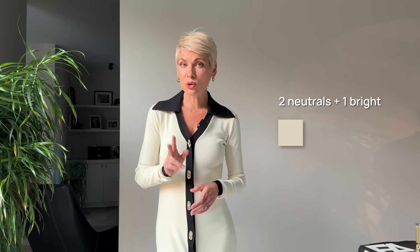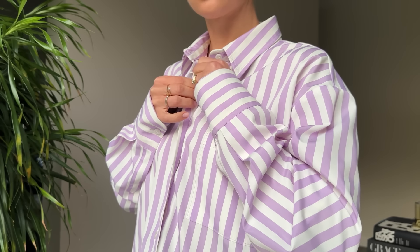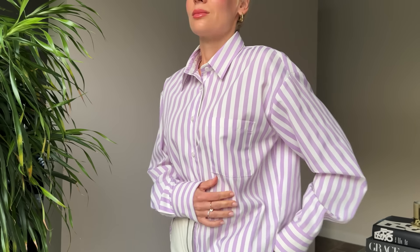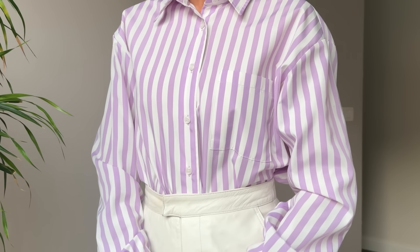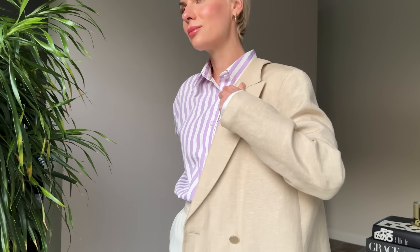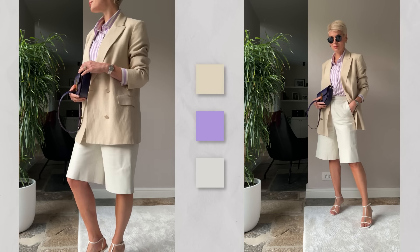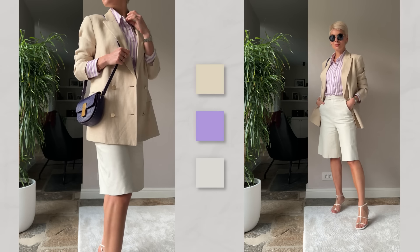If you're a minimalist and prefer a more neutral color palette, your formula would be two neutrals plus one accent color to bring interest and dimension. In this outfit, I incorporated purple as a bold accent against a minimalist palette. I opted for a striped button-down shirt paired with white leather bermudas, and layered a beige linen blazer on top. Complementing the look are white strappy sandals, golden hoop earrings, and again the deep purple bag providing a pop of color. With two neutrals and one contrasting accent, this minimalist combo is elevated to a more vivid and playful level.